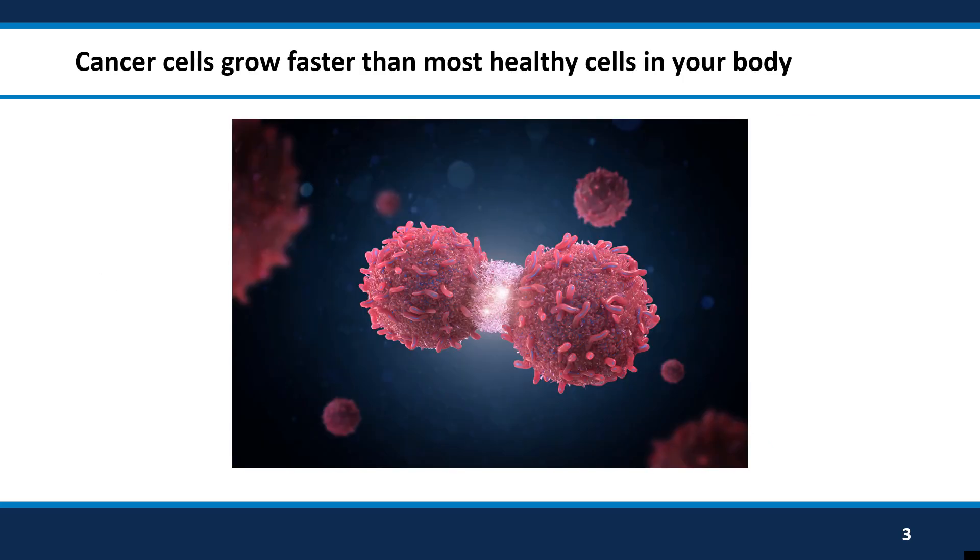Cancer cells grow and multiply faster than most healthy non-cancer cells in your body. Chemotherapy will work to kill the cancer by targeting fast-growing cells. Unfortunately, there are some areas in the body that have normal cells that also grow fast but are not cancer. These are areas that will be affected by the cancer drugs and where we can expect some side effects to happen.